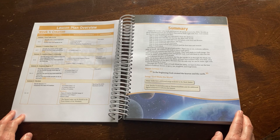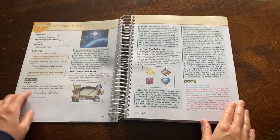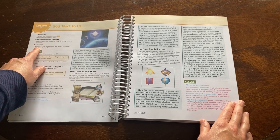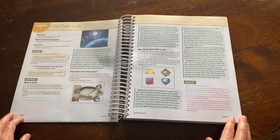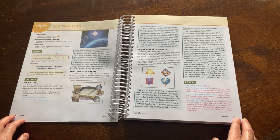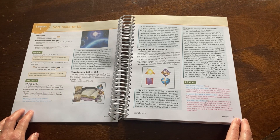The weekly summary also includes the memory verse and song for the week. On the right side of the lesson plan is where you will begin the lesson. You will see the objectives, biblical worldview and children's world shaping, and resources needed. It will then show you what to use to engage your child, which generally consists of the song and memory verse.